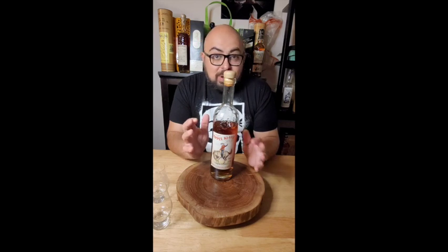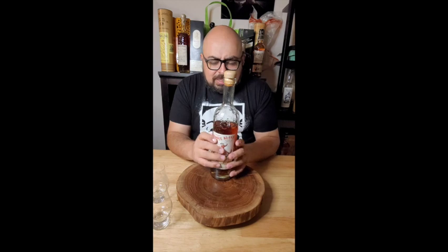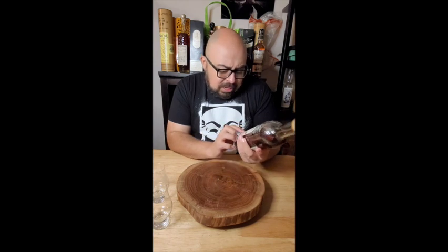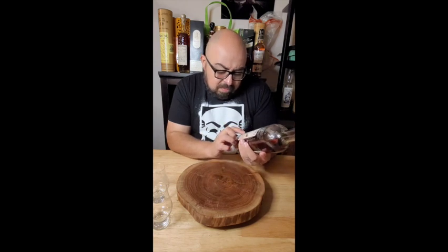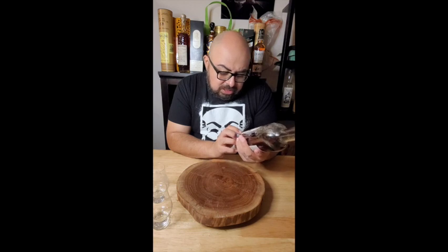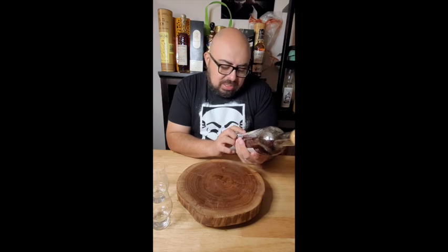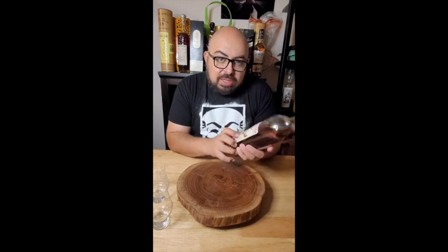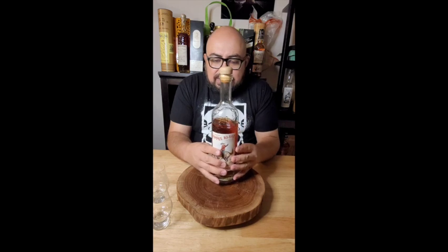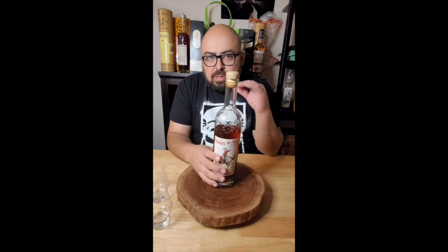It has that old school American West type of situation, which is what I enjoy from High West. And it's finished in vermouth and Syrah barrels. The percentage on this one is 46% ABV — so about 92 proof. It's not bad. It's a nice, small rye. Rye is a little bit great for the winter because they kind of warm you up a little bit more. It has a little bit more spice.